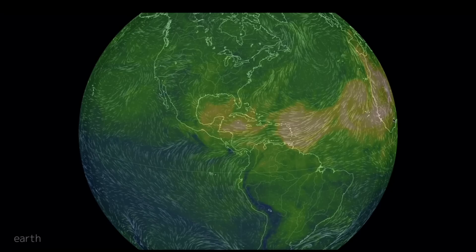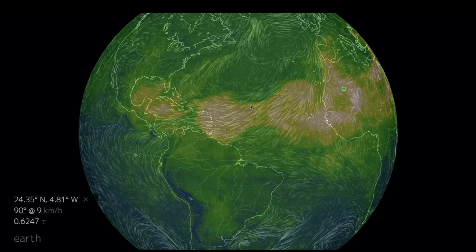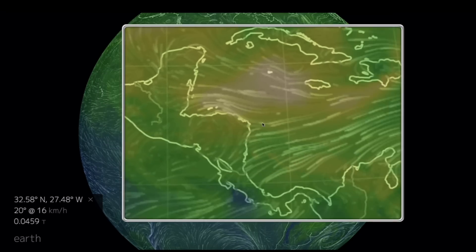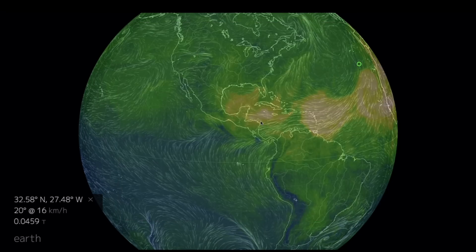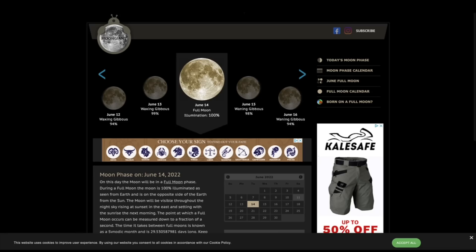Looking at the Sahara sand situation, you can see the sand plume has once again made the 4,000-mile journey from the western Sahara, occupying most of the Gulf of Mexico and a large portion of the Caribbean Sea. Look for the sand to stick around for several days if not the next several weeks.